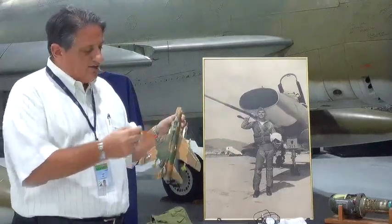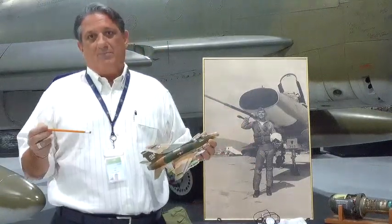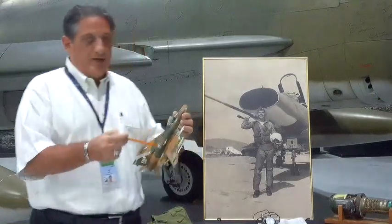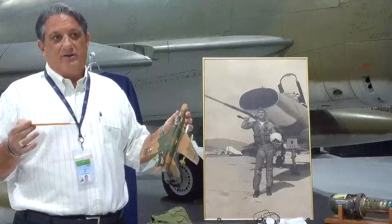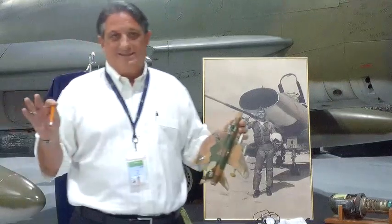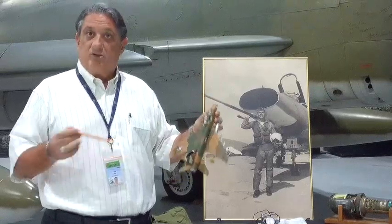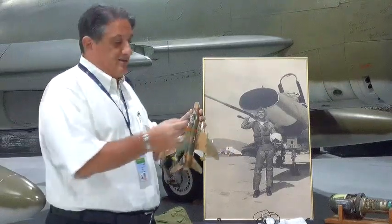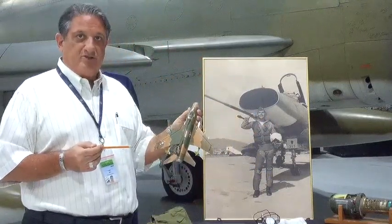Swept wings — the problem was that the Russians and the Americans were capitalizing on a lot of German design experience. The Germans were playing around with swept wings and all kinds of different designs in the late war airplanes as they desperately grappled for a wonder weapon to counter the Allied bombers and have an air superiority fighter. They were unsuccessful. But what came out of that was a lot of R&D that the Allies took — the Russians got some of those scientists, the Americans got some, and they started playing around with it. A swept wing will help you as you're going supersonic.